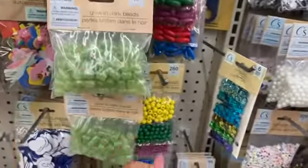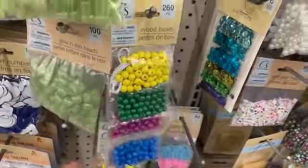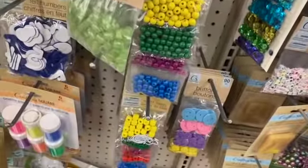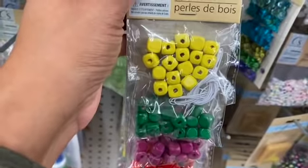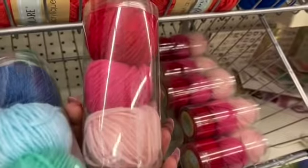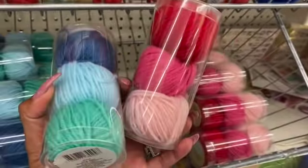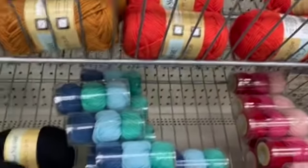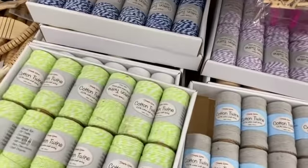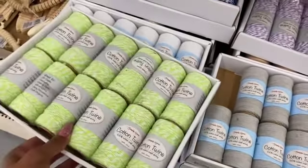They also have wood beads with the string in four different colors, available in three different styles. So yeah, a lot of new items coming into Crafter's Square. The acrylic yarns also look new — you get a three-pack for a dollar, which is not a bad deal. They have the regular yarn available as well.